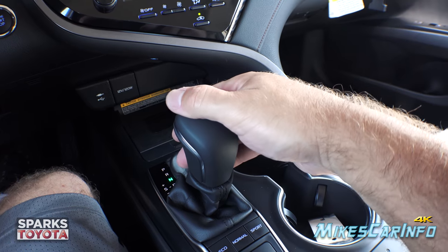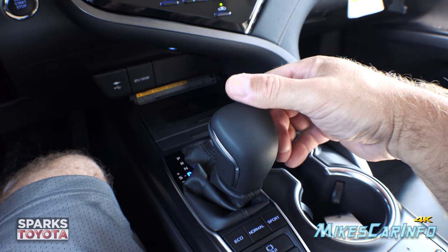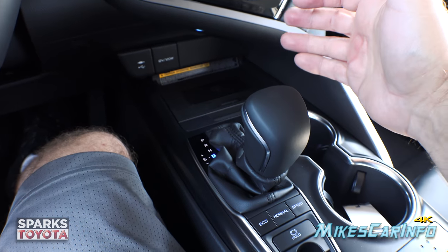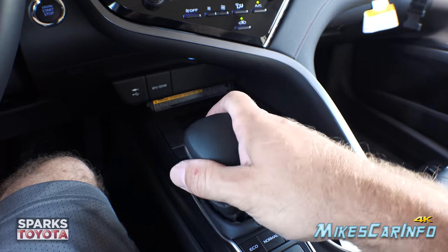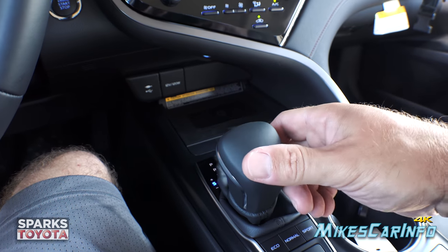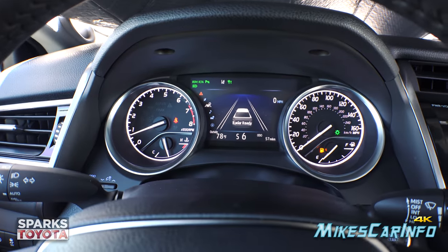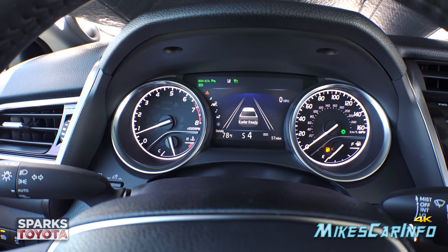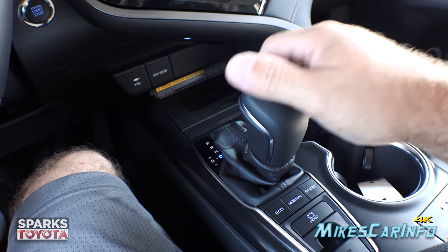Continuing down the shifter: neutral, then drive for normal operation cycling through all eight gear ratios automatically. Moving it to the left puts it in sport mode where you can change gears manually by bumping it like a ratchet shifter. The current gear shows in the center display. Moving it back to the right returns to automatic shifting.